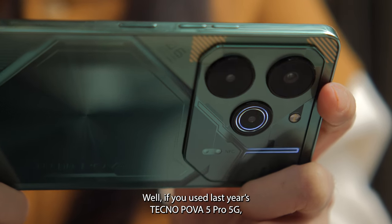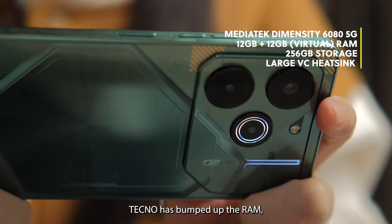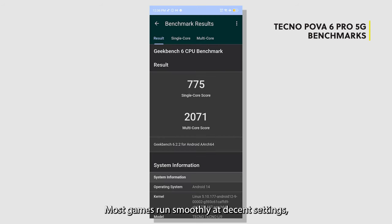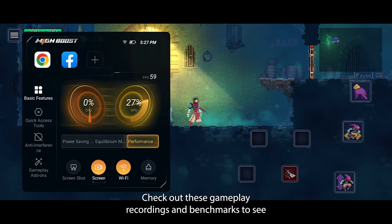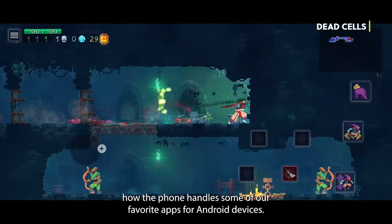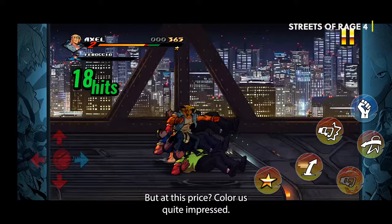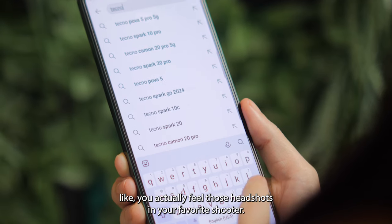Can it actually game? If you used last year's Tecno POVA 5 Pro 5G, the chipset's the same. But here's the thing — Tecno has pumped up the RAM, the cooling system is all new, and honestly that makes quite a difference. Most games run smoothly at decent settings, and we even cranked up some demanding ones without our unit turning into a toaster. Check out these gameplay recordings and benchmarks to see how the phone handles some of our favorite apps for Android devices. It's not a flagship beast, but at this price, color us quite impressed. The haptics are better than we expected — like you actually feel those headshots in your favorite shooter.